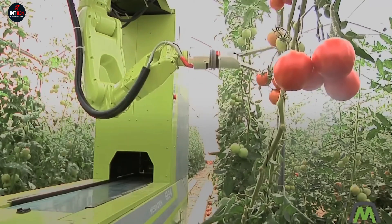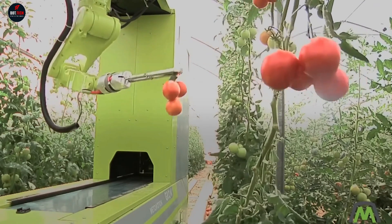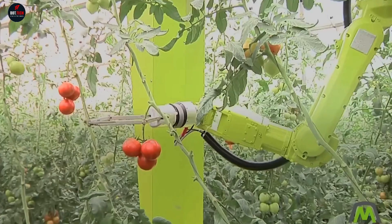Once the unmanned robot reaches the end of the row, it stops, detaches its trailer, and sends it to the storage.